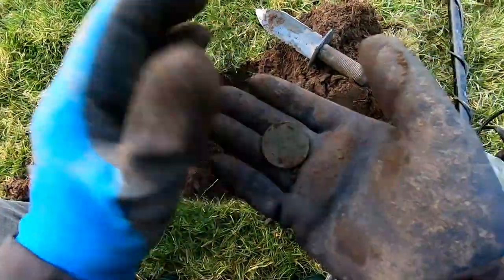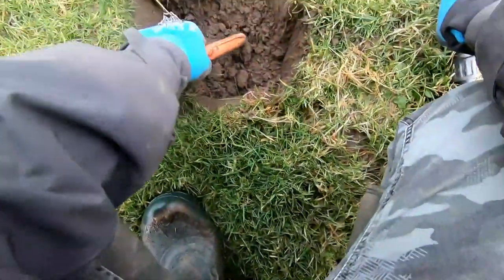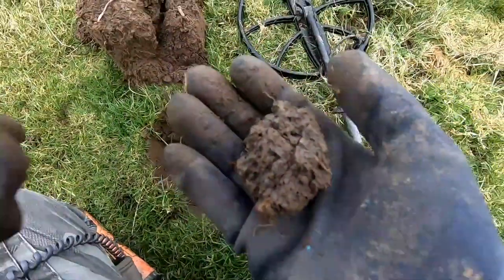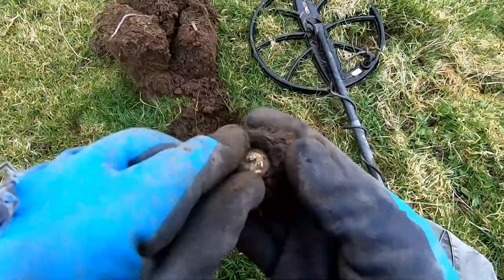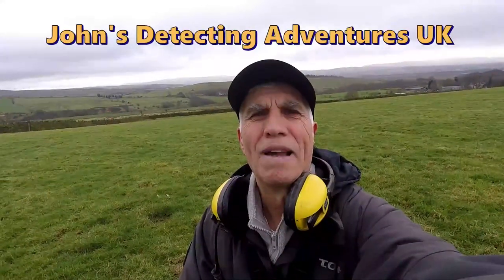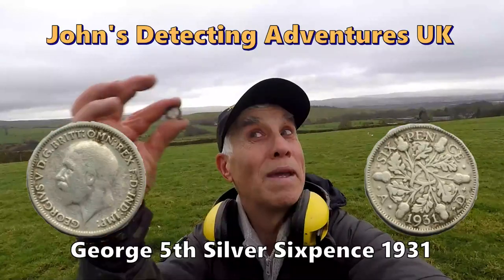Alright, we've got a Victoria bun penny. I'll clean it up and show you later. It's in here — oh, it's there — yes, silver! Superb silver sixpence. New permission. Brilliant — for silver out of that, supposed to have been done.